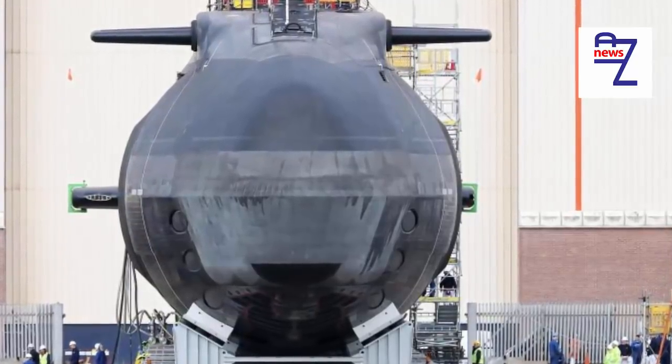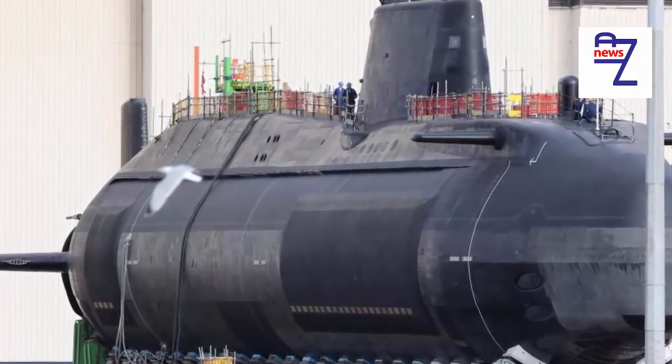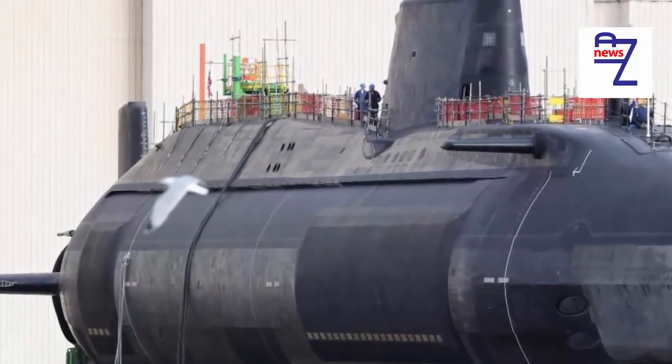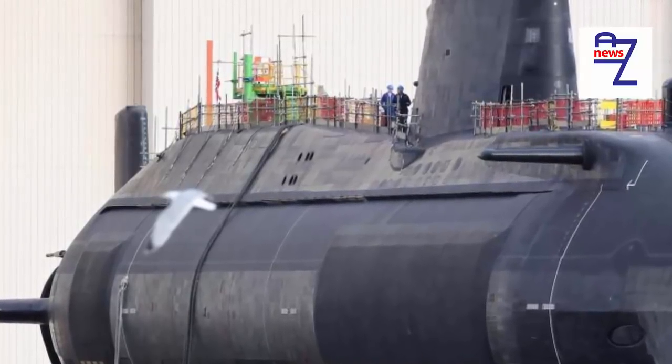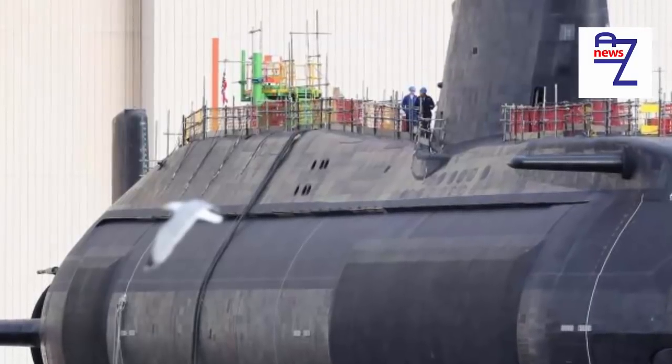It comes amid claims a crisis looms over the entire project because of delays in the construction of a dry dock to repair the fleet. The Sunday Times claimed the Navy's ability to deploy the submarines is at risk because of delays in the building of a dry dock to deal with significant repairs.